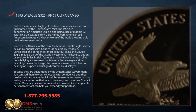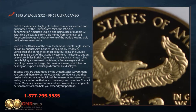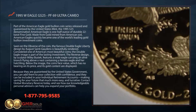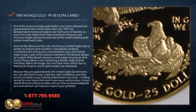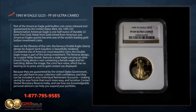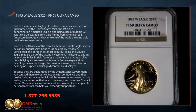Because they are guaranteed by the United States government, you can add them to your collection with confidence, and they can be included in your individual retirement accounts, making saving for your future much more easy and lucrative. Contact Global Monetary Reserve today and see how our knowledgeable personal advisors can help you expand your portfolio.